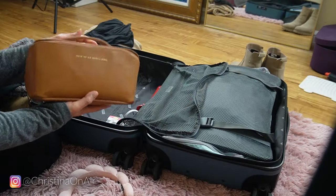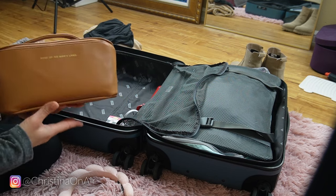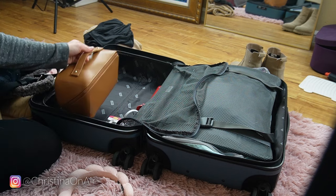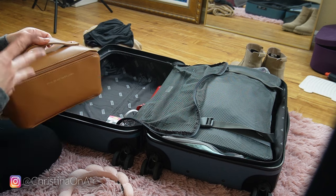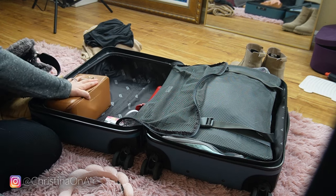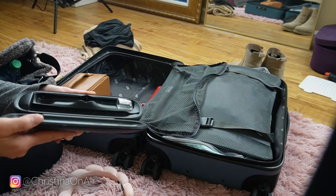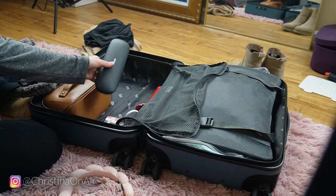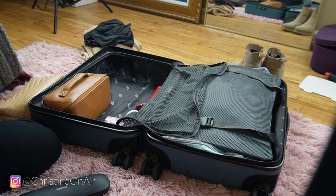This is my toiletry bag, but obviously it's not ready to be packed because I'm still using items in here. Getting this out will give me a good idea of how it's going to lay in my suitcase. I've got my toothbrush — obviously my toothbrush isn't in here yet because I'm using it — but that is where it will go.